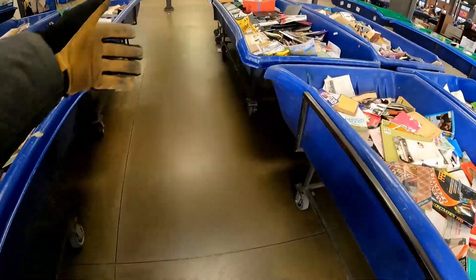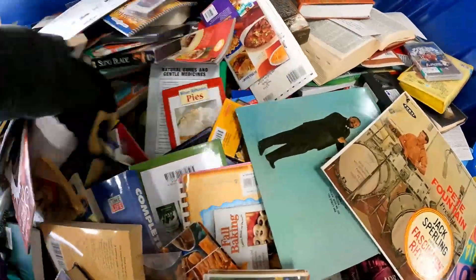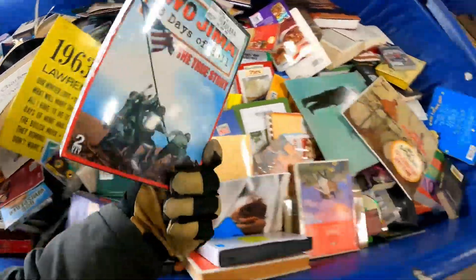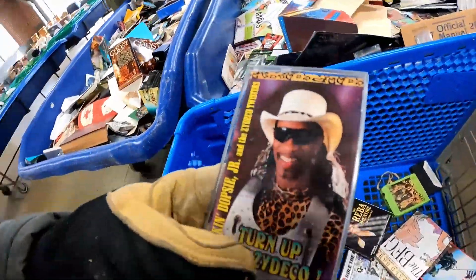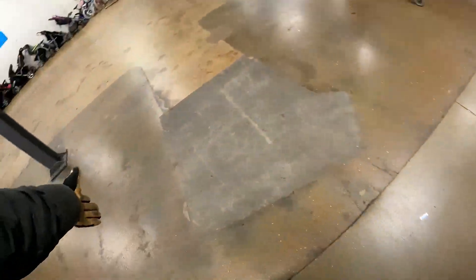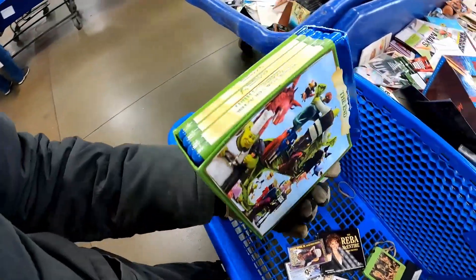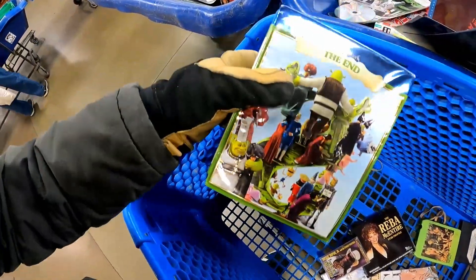They don't have all the media bins out right now, so we're kind of just in limbo here, hunting for scraps. Hopefully they bring out more. I always go back and forth on Shrek stuff, but this is a full Blu-ray set. The slipcover is a little roached, but definitely worth a look — should be maybe 10 bucks.